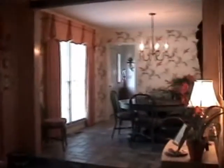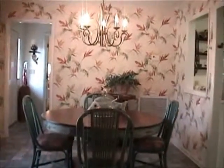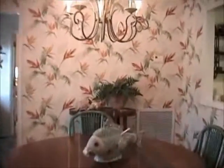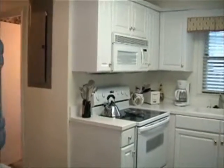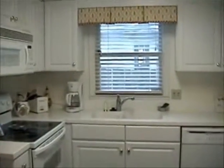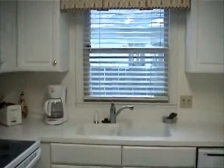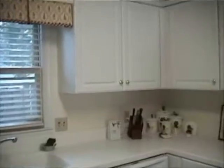Now we'll go back up to the dining room and over to the kitchen. We have a ceramic top stove, microwave, oven, dual sink, garbage disposal, good cabinet space, and refrigerator.